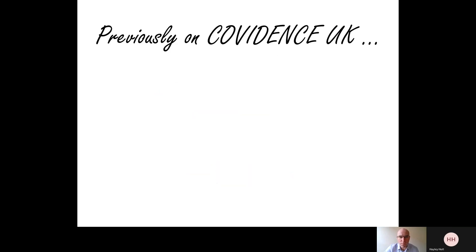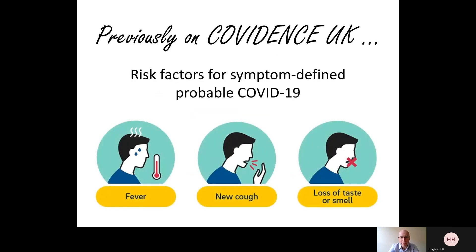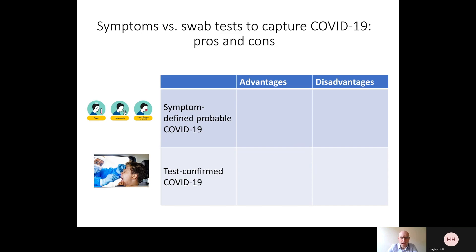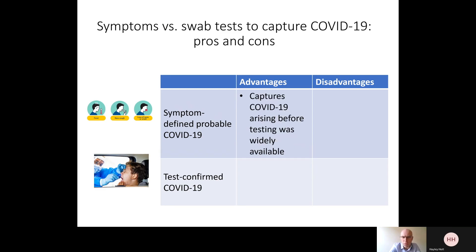In previous webinars, I've presented information relating to risk factors for symptom-defined COVID-19, based on classic symptoms such as fever, a new cough, and loss of taste or smell. There are some strengths but also some limitations to this approach to defining who has had COVID-19 and who hasn't. The major advantage was that this symptom-based approach could capture episodes of COVID-19 that arose before testing was widely available early in the pandemic.